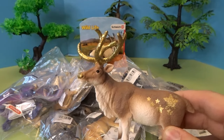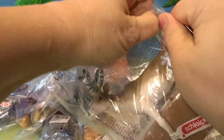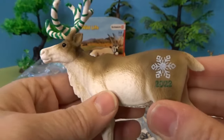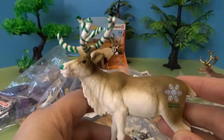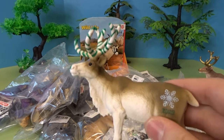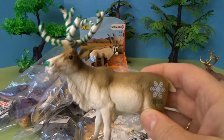I also have the one from last year here to show you. This one was from last year and this is the 2022 Christmas reindeer. This one has green and white stripes. It says 2022 with a snowflake on its hind quarter. I believe I have the one from the year before that too, that was red and white striped, so we're getting quite a collection of Christmassy reindeer.